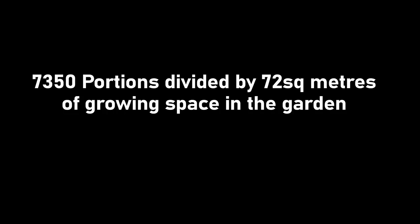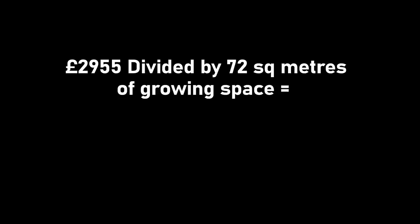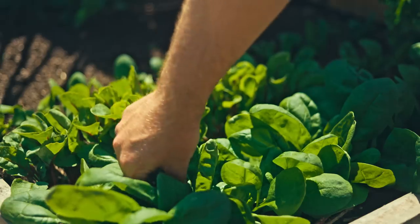But what does this mean for those of you with a smaller garden? For every square meter of growing space you can grow 100 portions of vegetables over a single growing season — that is a lot. So if you have a balcony or patio, you can still grow a lot of food. The value side is very interesting: it is just over £40 per square meter of food. This is why succession planting is so important, as well as growing a diversity of crops — your herbs, salads, and tomatoes are especially expensive to buy.